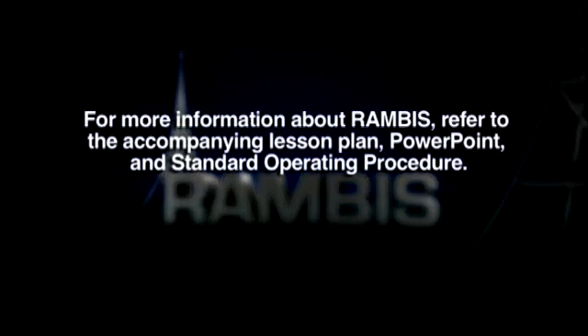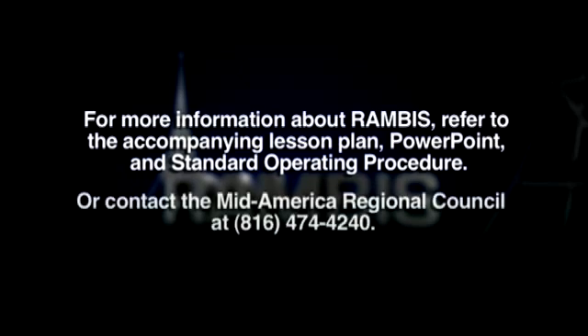For more complete information and operation of the Rambus network, please refer to the accompanying lesson plan, PowerPoint, and standard operating procedure. You may also contact the Mid-America Regional Council at 816-474-4240.